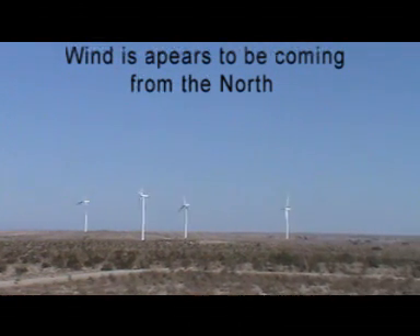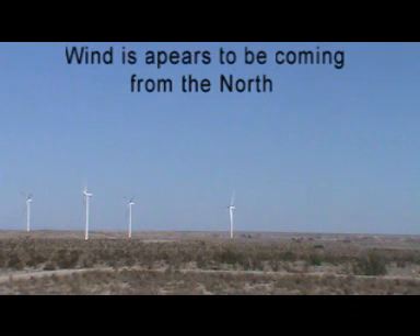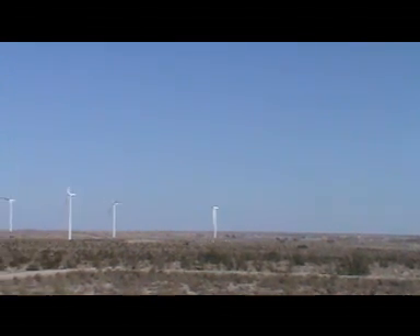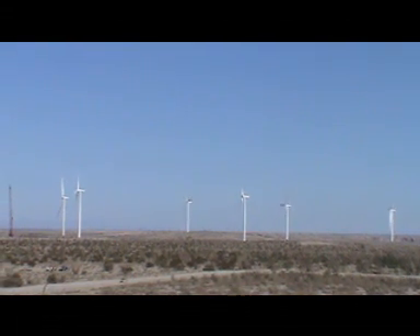So basically we got wind turbines facing all different directions — north, east, west, and south — but yet still turning. It's a tough one to figure out at the Ocotillo wind project on January 14th, 2013 at 2 o'clock in the afternoon.